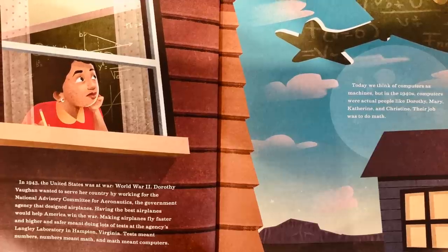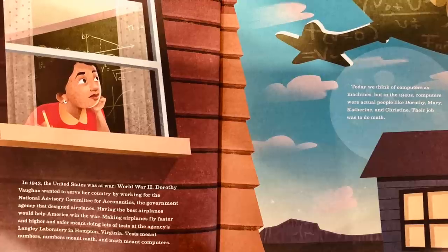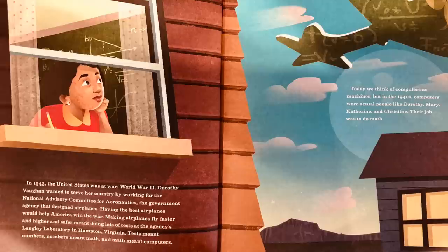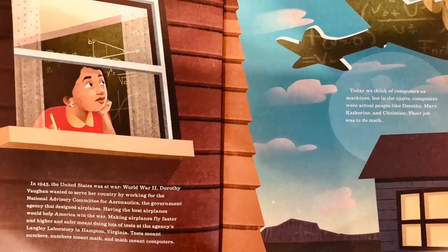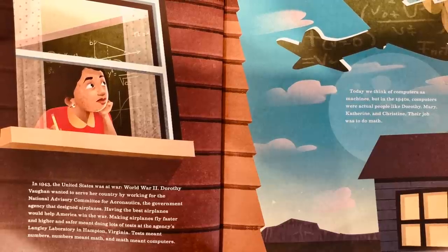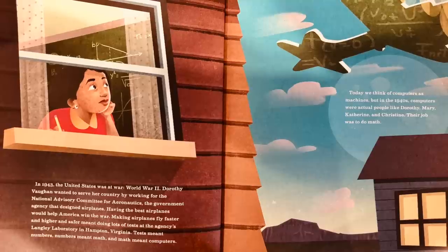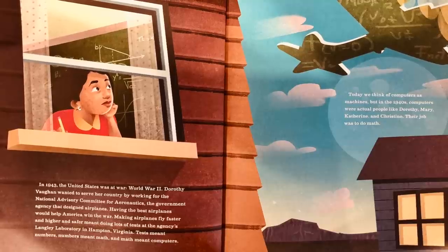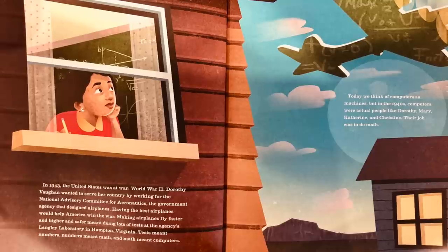Dorothy Vaughn wanted to serve her country by working for the National Advisory Committee for Aeronautics, the government agency that designed airplanes. Having the best airplanes would help America win the war. Making airplanes fly faster and higher and safer meant doing lots of tests at the agency's Langley Laboratory in Hampton, Virginia. Tests meant numbers. Numbers meant math. And math meant computers.